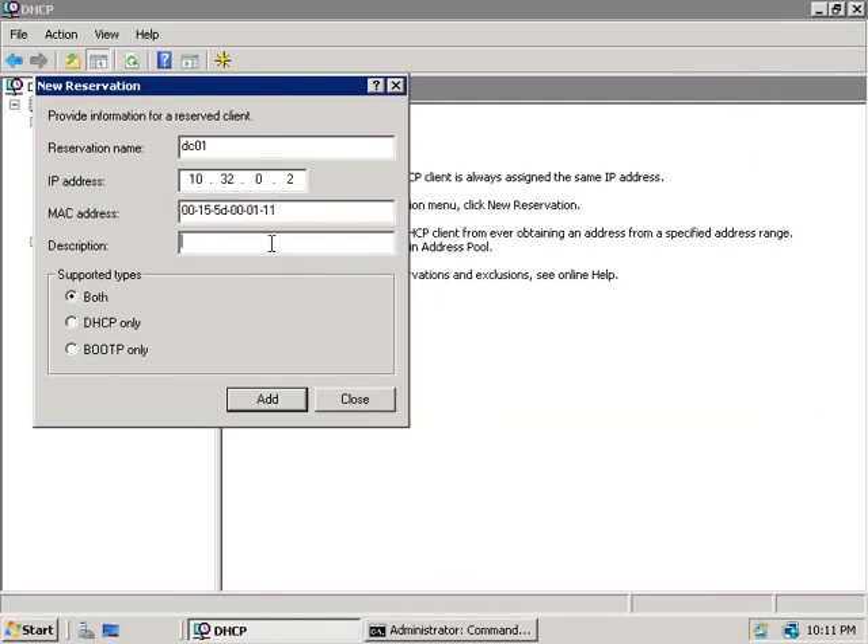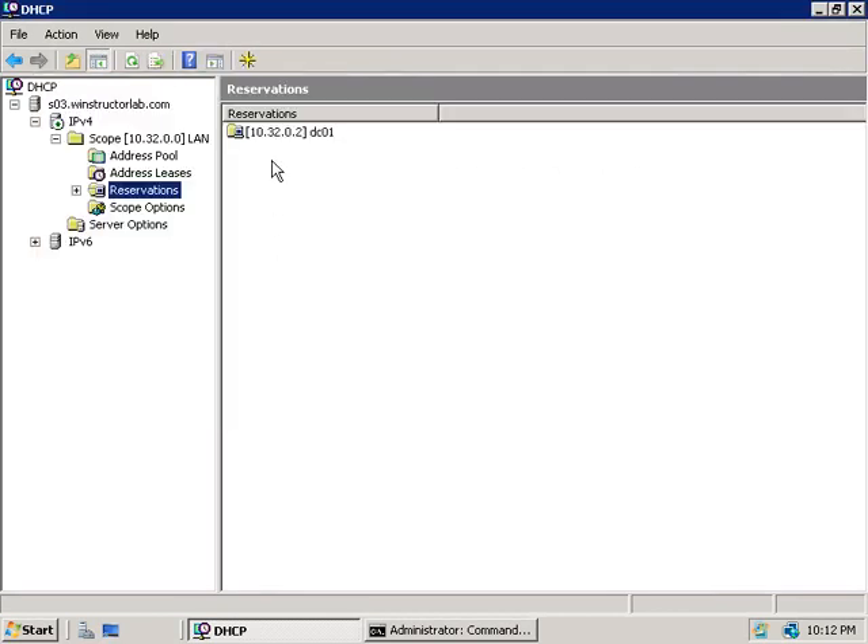Back in our DHCP console we'll paste in the MAC address, enter a description for this reservation — which I'd recommend doing in a production environment — then choose whether this will support DHCP only or BOOTP as well. We'll leave the default and click Add, then Close. We've now reserved the address 10.32.0.2 for host DC01. Even if our scope included this IP address, it won't be allocated to any other host since we've reserved it for DC01.